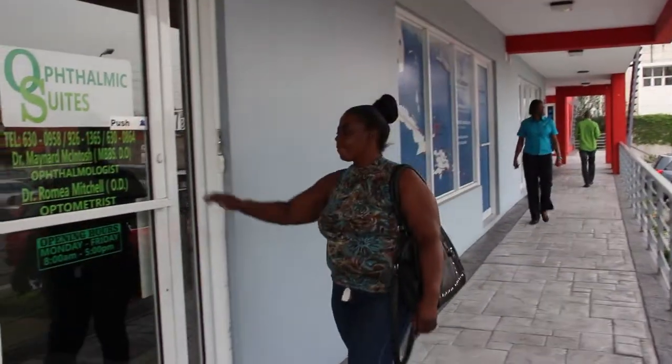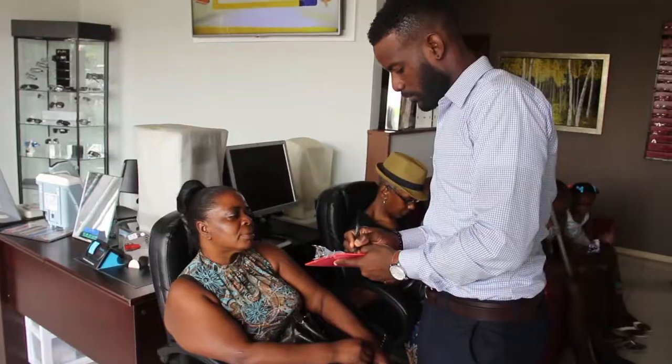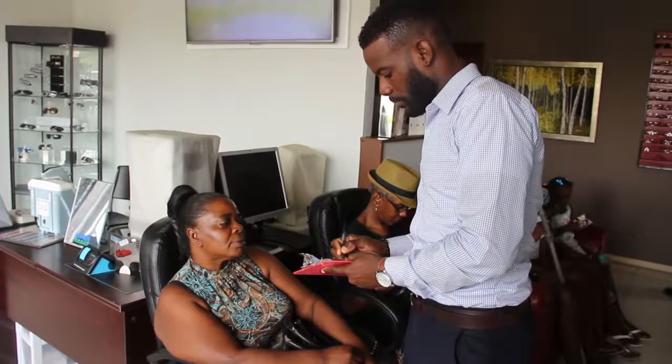Meet Miss Avis Henry. Miss Henry has developed cataracts in both of her eyes and is slowly losing vision. She tells us about this process and how it has affected her life.